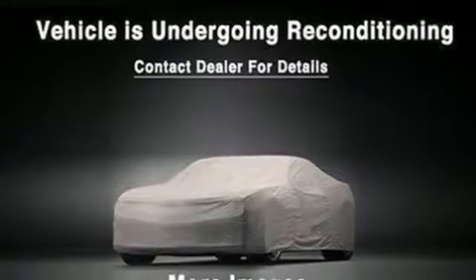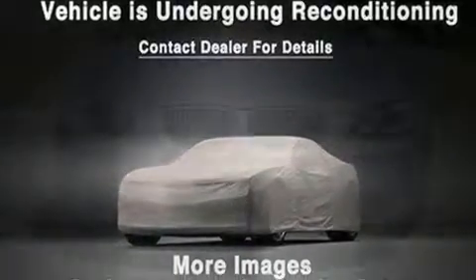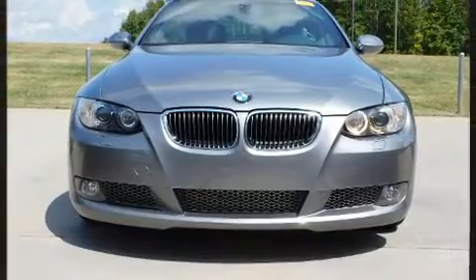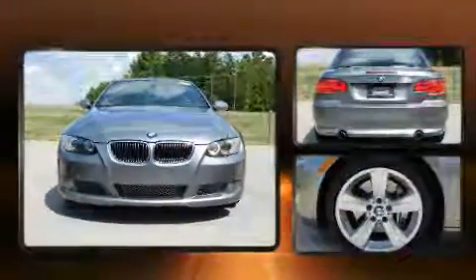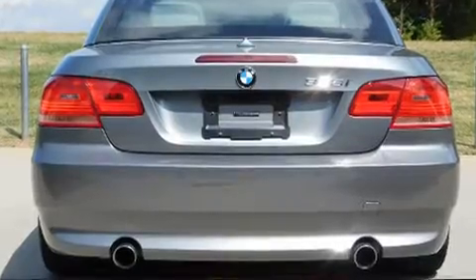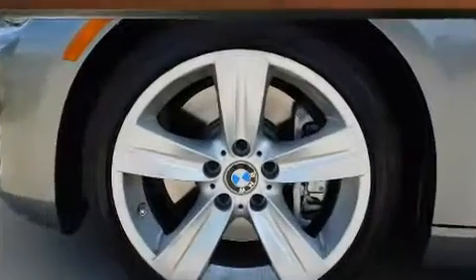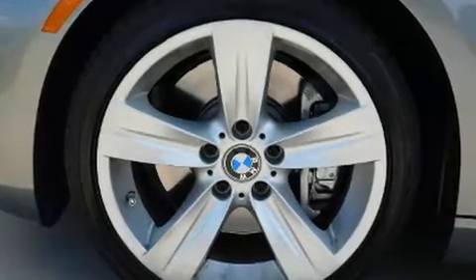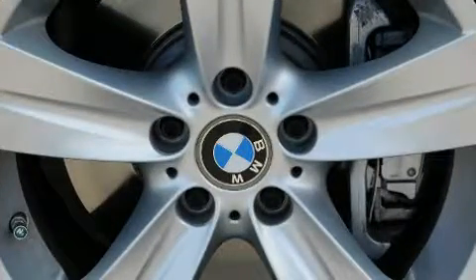BMW prioritized comfort and style by including a trip computer, a power convertible roof, and seat memory. Everything is where it ought to be, from the dashboard controls to the door locks and window controls. Premium sound drives 11 speakers, providing you and your passengers a sensational audio experience.